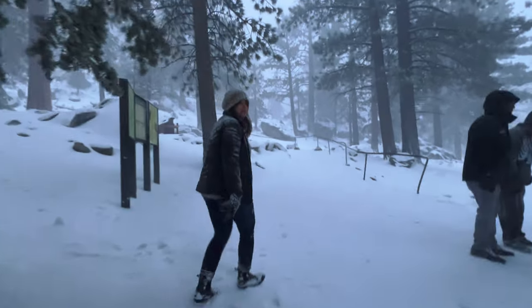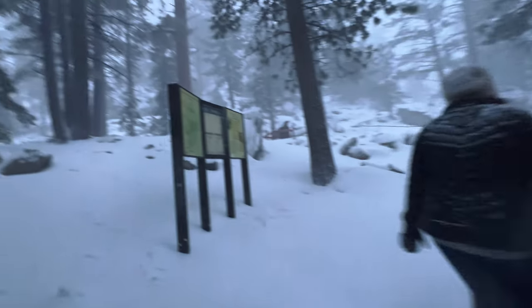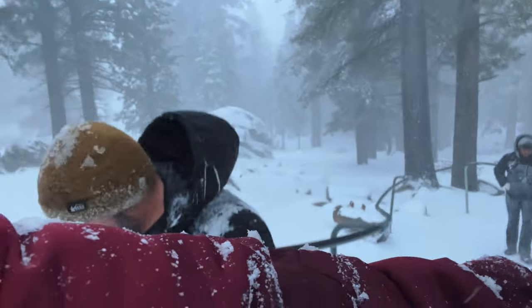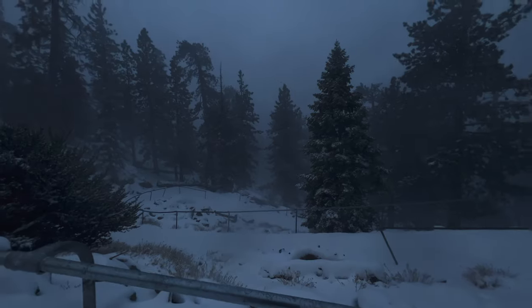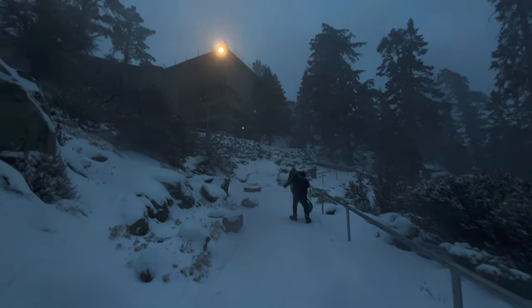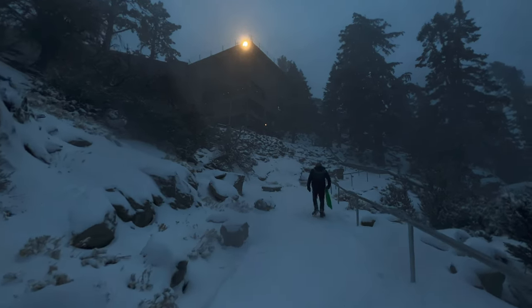By the time we made it to the switchbacks back up to the station, the storm was really rolling in, and I was thankful for my crampons because it just got icier — not to mention colder. Pro tip: pack some hot packs in your pockets that you can stuff into your gloves or jacket if you're staying out in the snow. And also, don't forget to hydrate — bring a water bottle, it's easy to forget when it's cold.